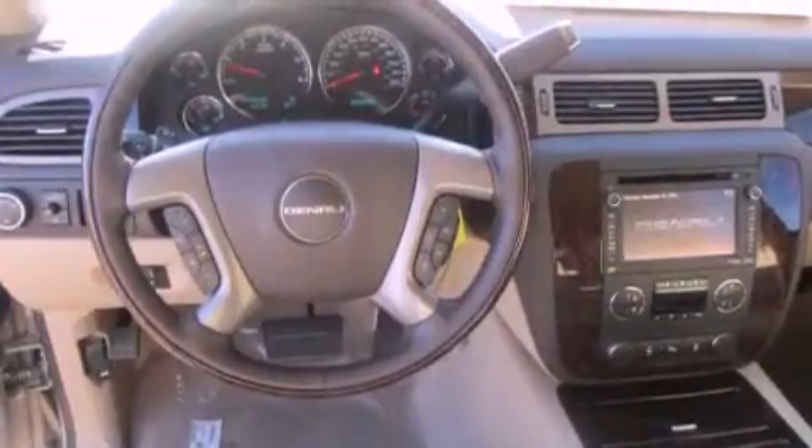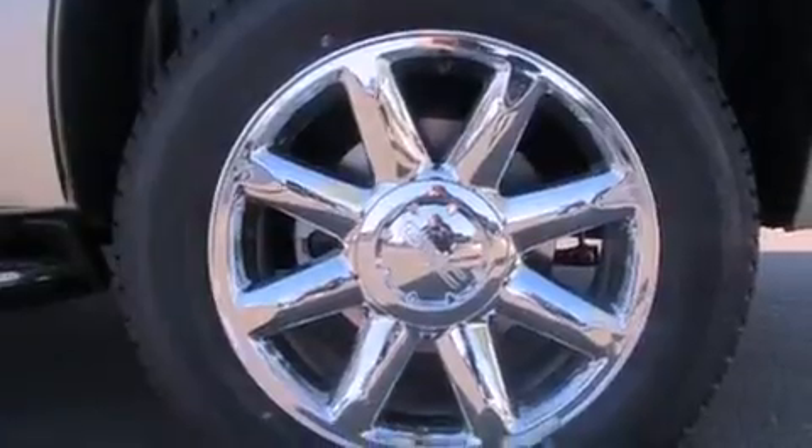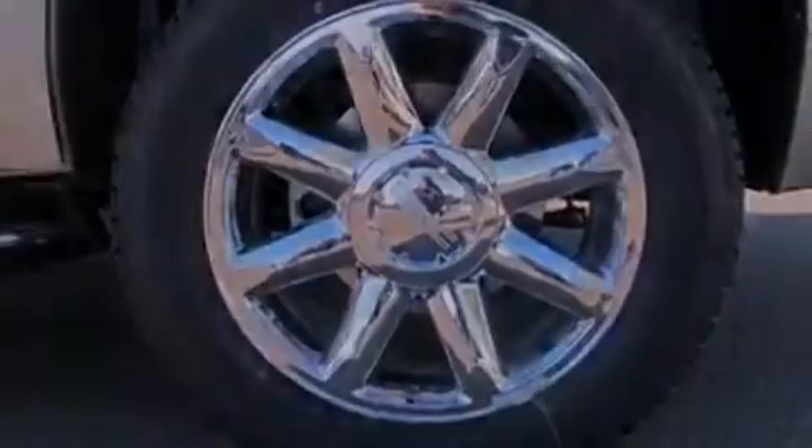The following features are also included: a heated steering wheel, heated seats, a navigation system, a DVD player, and chrome wheels.